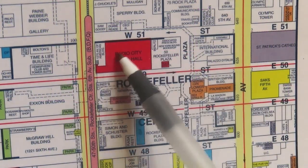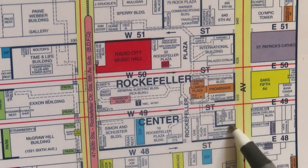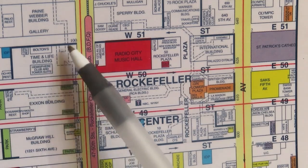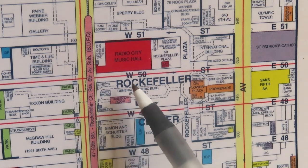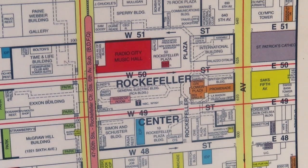Here we get a closer look at Rockefeller Center, and here are the original buildings in this rectangle. This building and these four buildings here on 6th Avenue were added in the 1960s and 70s. While technically a part of Rockefeller Center, they are sorry neighbors to the elegance of the original buildings, and we will not be visiting them.